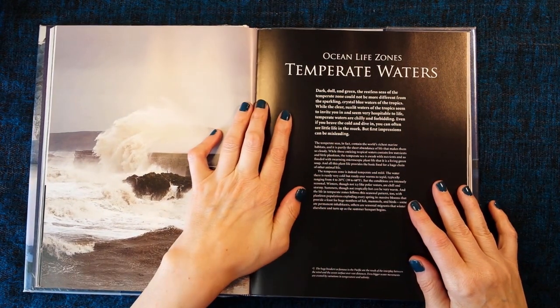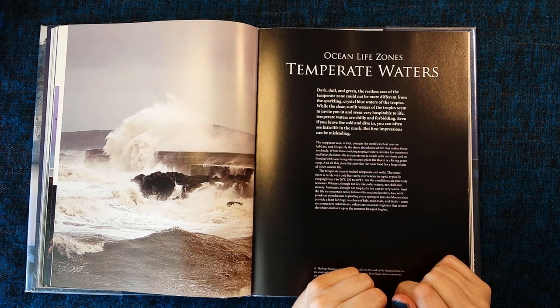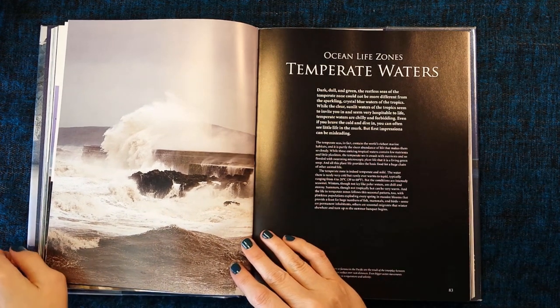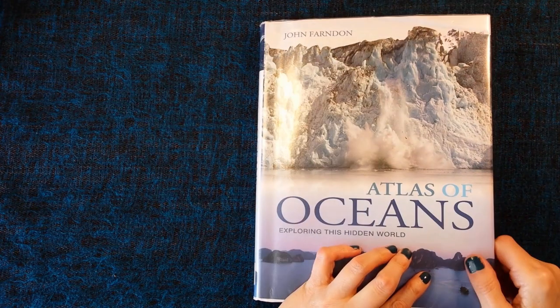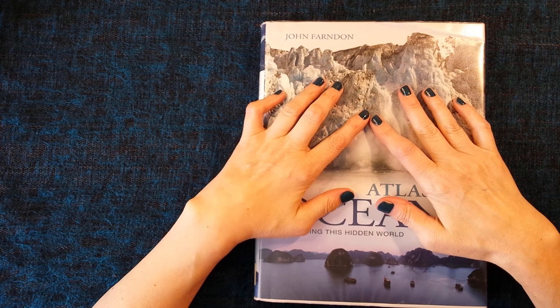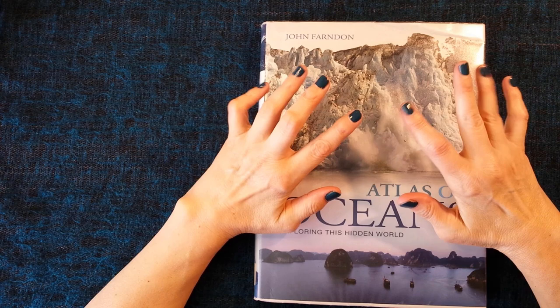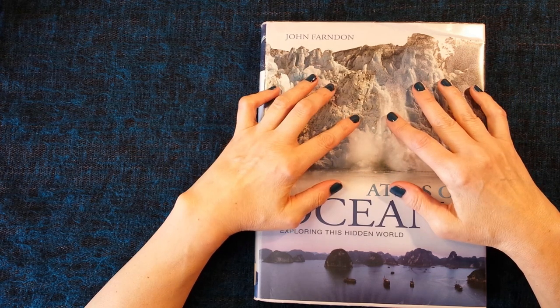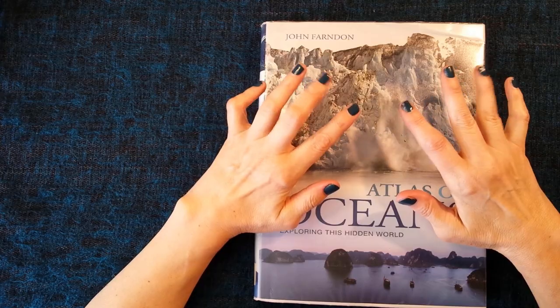Okay, right, I think I'm going to end there now. I hope you've enjoyed that little delve into Atlas of Oceans: Exploring This Hidden World. This has been Kate at the Library of Whispers saying I shall see you very soon. Bye-bye for now.